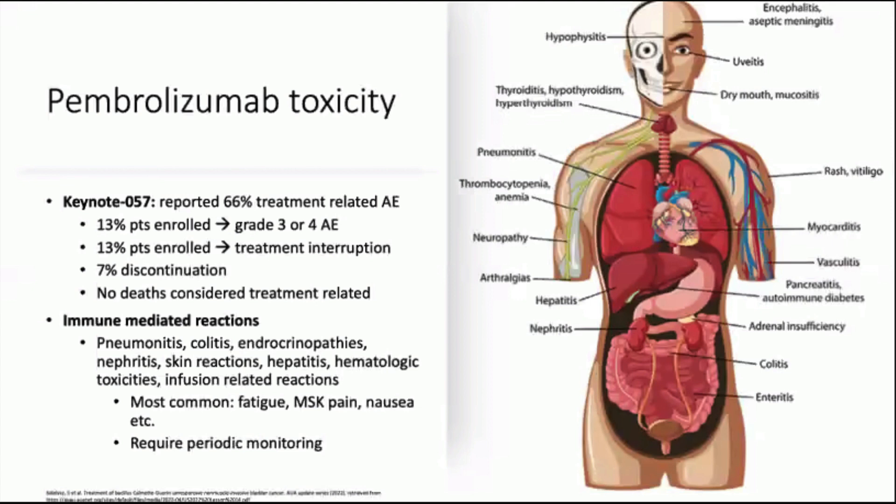Regarding pembrolizumab toxicity, Keynote 057 reported a 66% rate of treatment-related adverse events, with 13% experiencing grade 3 adverse events and 13% requiring treatment interruption. 7% had to discontinue treatment due to severity of adverse events. Immune-mediated reactions can be quite severe, ranging from pneumonitis and colitis to hepatitis and hematological toxicities. Milder and more common symptoms include MSK pain, nausea, and fatigue. Given this toxicity profile, the drug requires periodic monitoring.